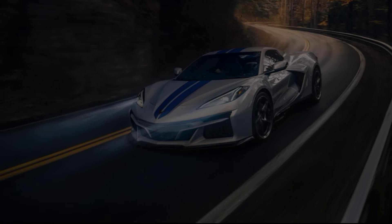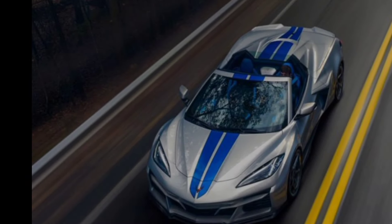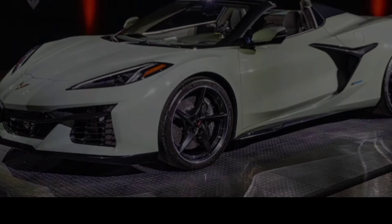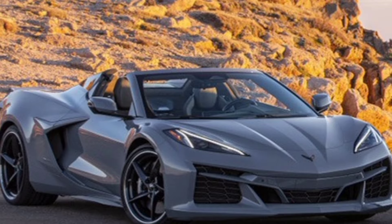Hey GearHeads, welcome back to the channel. Today, we're letting the sun shine in with the king of American sports cars, the 2024 Chevrolet Corvette Convertible 3LTC8. Buckle up, because we're about to drop the top and take this beast for a thrilling ride.